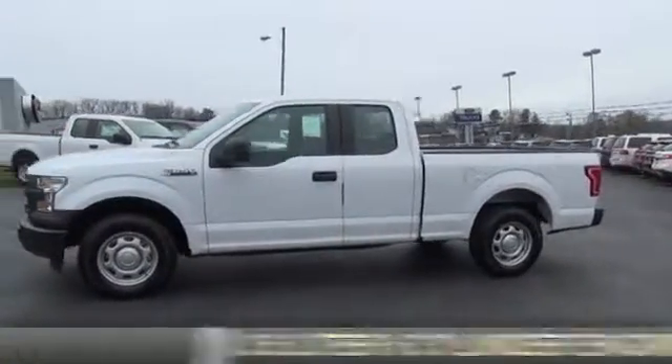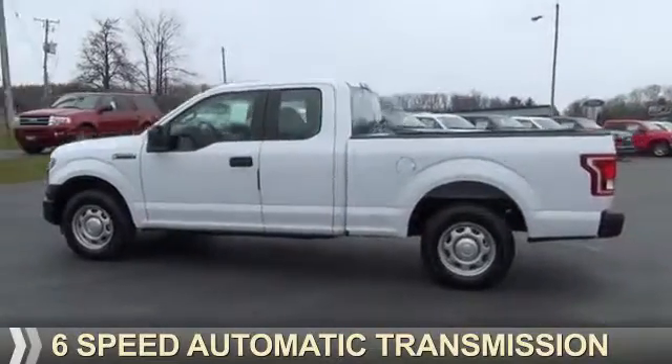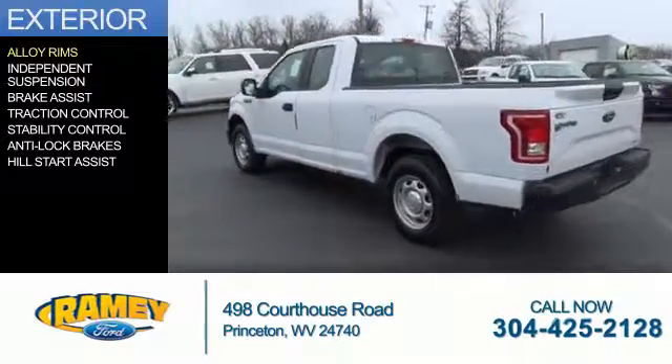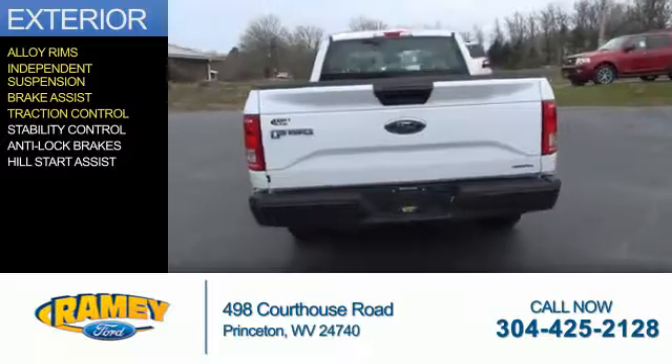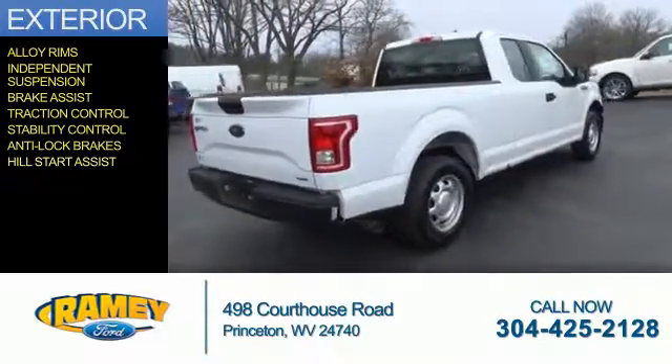It's powered by a 3.5 liter 6-cylinder engine and a 6-speed automatic transmission. The features include alloy rims, independent suspension, brake assist, traction control, stability control, anti-lock brakes, and hill start assist.